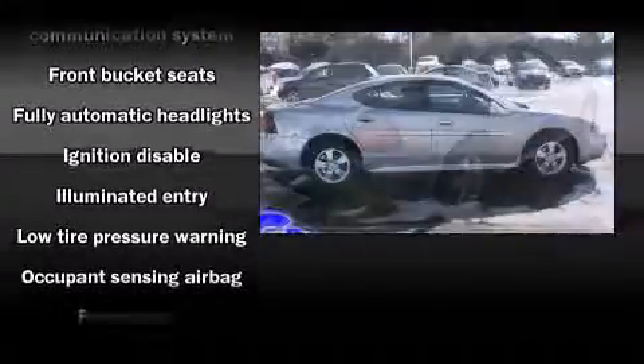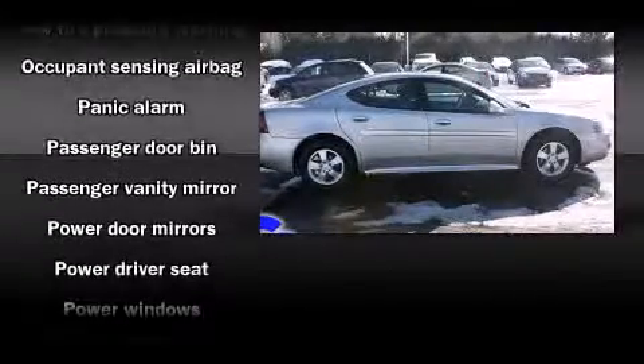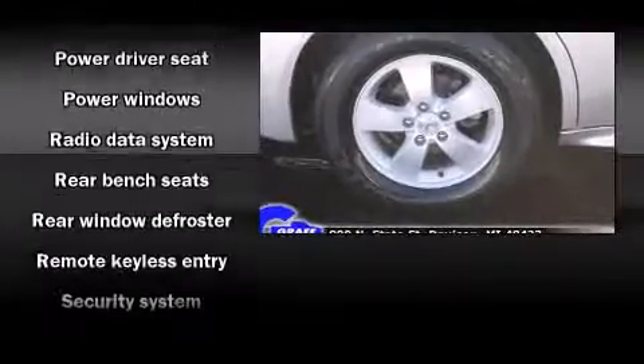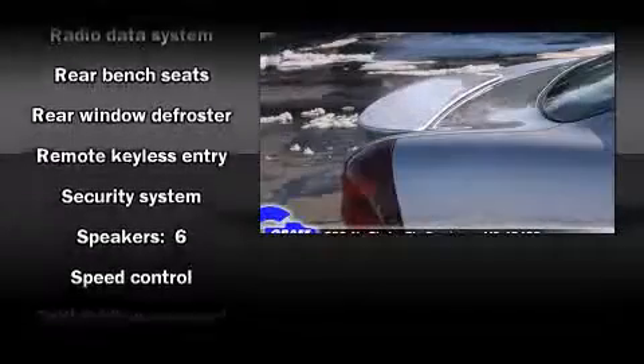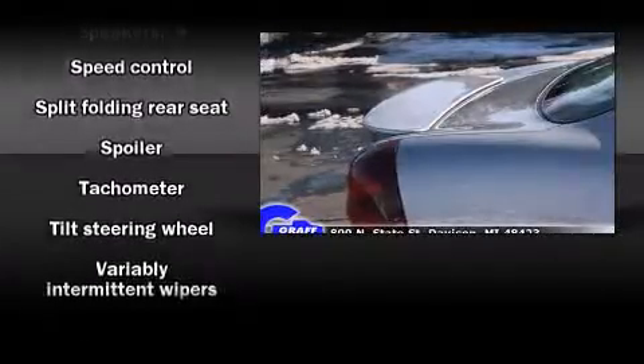Passengers are protected by various safety and security features, including dual front impact airbags, a panic alarm, an emergency communication system, and four-wheel disc brakes. This car was designed with safety in mind, allowing you to drive with even greater assurance.